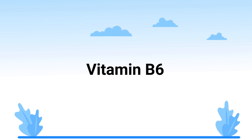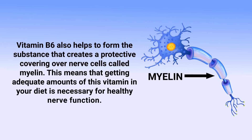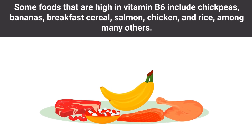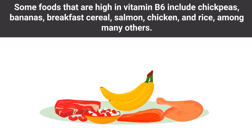Number three is vitamin B6, another essential vitamin that must be obtained from an outside source. When it comes to the nervous system, this vitamin helps to form neurotransmitters, which are substances that come from nerve cells and send important messages throughout the body. Vitamin B6 also helps form the substance that creates a protective covering of nerve cells called myelin, making adequate amounts necessary for healthy nerve function. Foods high in vitamin B6 include chickpeas, bananas, breakfast cereal, salmon, chicken, and rice, among many others.